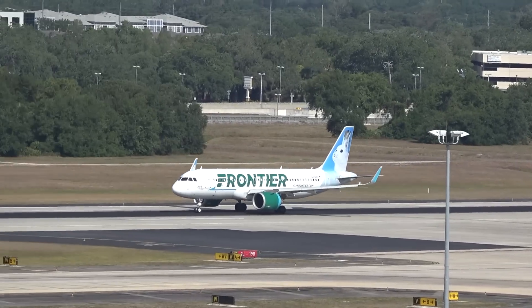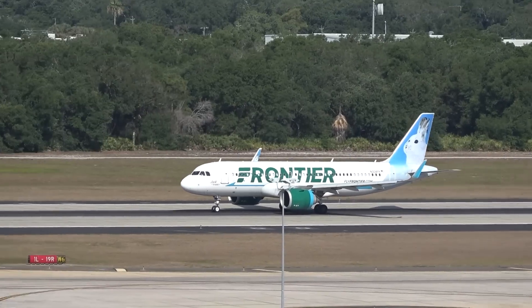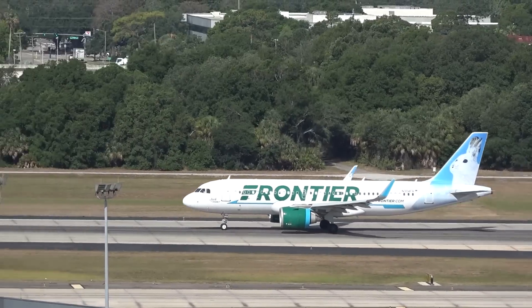That was cool yesterday, having those takeoffs right in your face. I could do this here, but I'd have to stand on the freeway, which wouldn't go over well.